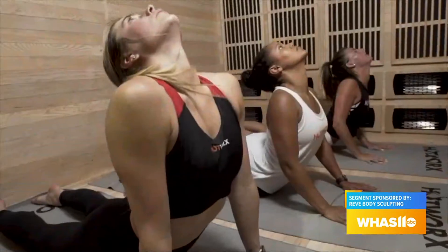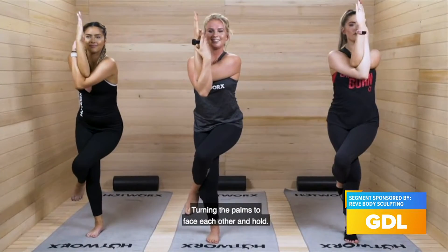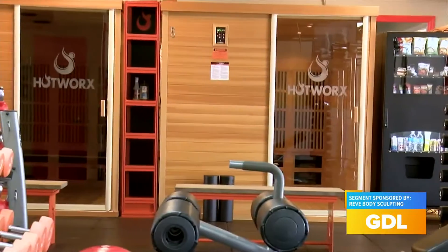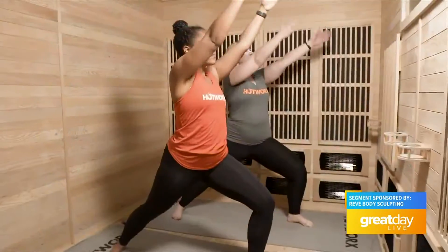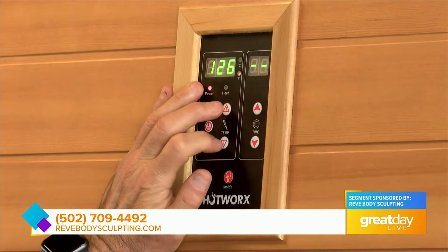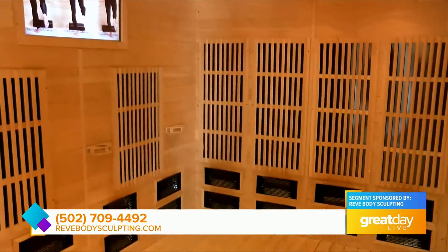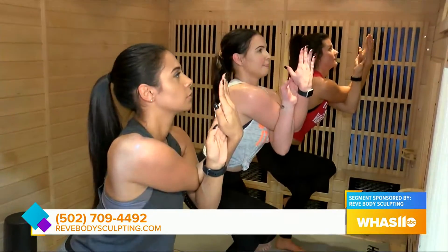You're going to get a free month at Hot Works — Hot Works is my favorite thing to do. You're exercising inside an infrared sauna, so I burned double the calories. The workouts are seriously like 30 minutes long. You're going to get a free month of Hot Works, a free diet plan with any package, and we also have 0% APR financing for six months for anybody that wants to spread it out a little bit more.